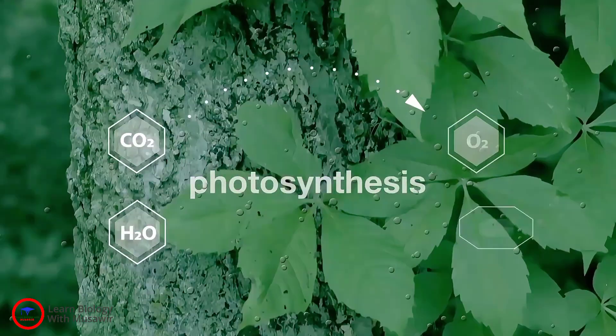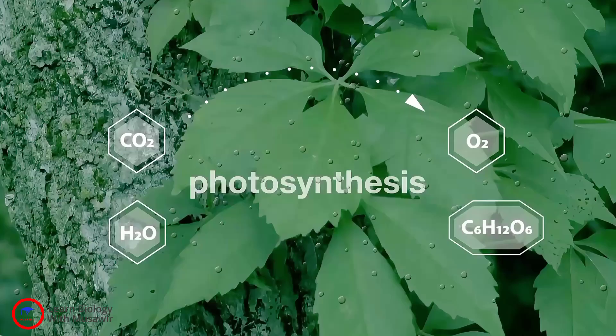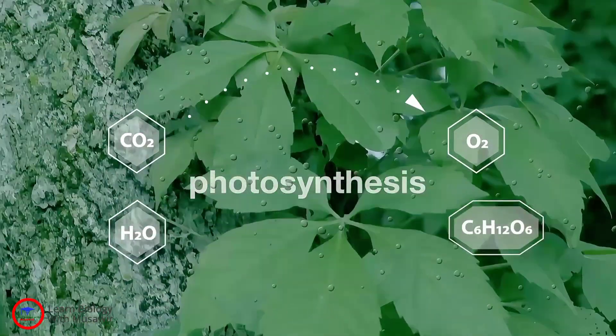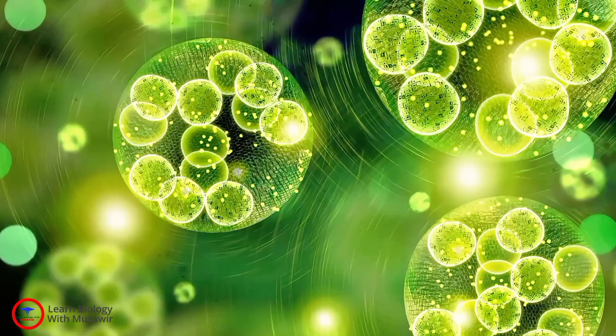In this video, we are going to look at nutrition in green plants. Ever wondered where plants get their food? How do they survive without breakfast, lunch, or dinner? Well, it's all thanks to a process called photosynthesis.